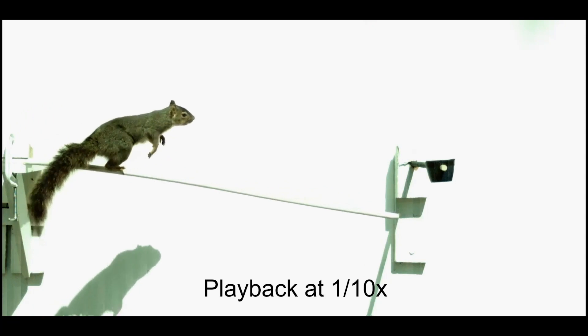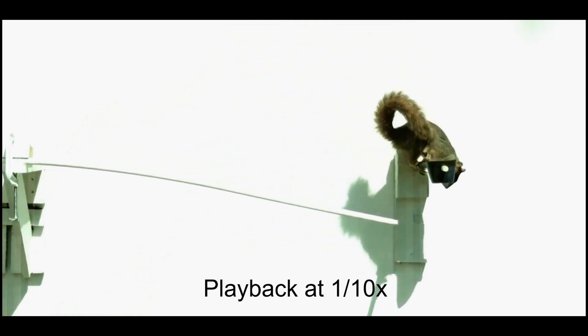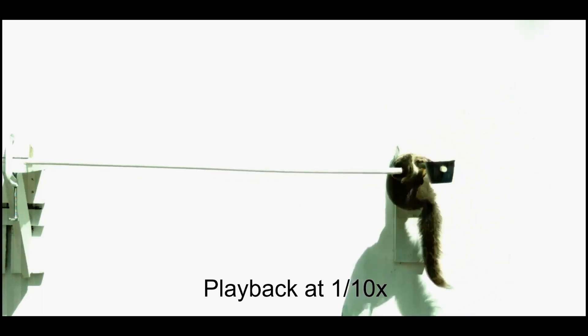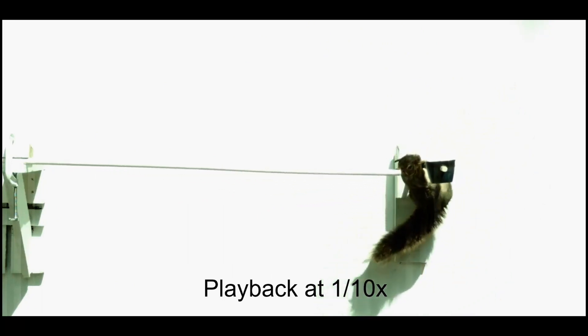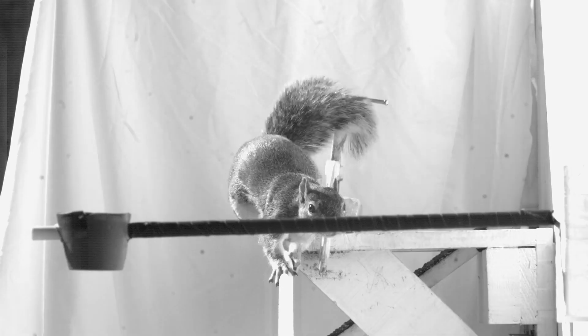The researchers changed the flexibility of the branches, the length of the gap squirrels had to clear, and the position of the landing perch. And the squirrels adapted with surprising creativity.